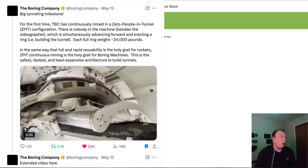So the X post says: big tunneling milestone — for the first time The Boring Company has continuously mined in zero people in tunnel configuration. There is nothing in the machine, which is simultaneously advancing forward and directing a ring beam. Each full ring beam weighs 24,000 pounds, which is 11 tons. In the same way that full and rapid reusability is the holy grail for rockets, ZPIT continuous mining is the holy grail for boring machines — this is the safest, fastest and least expensive architecture to build tunnels, which I absolutely concur with.